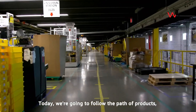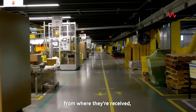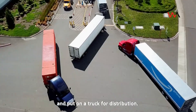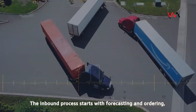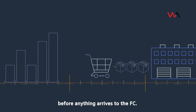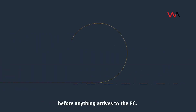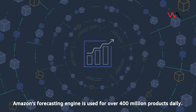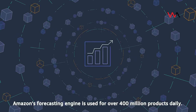Today we're going to follow the path of products from where they're received, stowed, then picked, packed, and put on a truck for distribution. The inbound process starts with forecasting and ordering, before anything arrives to the FC. Powered by AWS, Amazon's forecasting engine is used for over 400 million products daily.